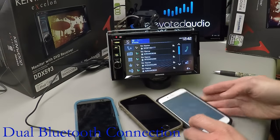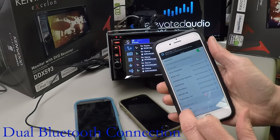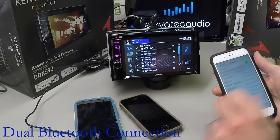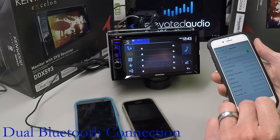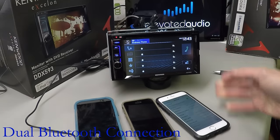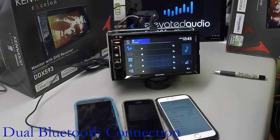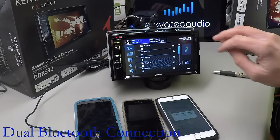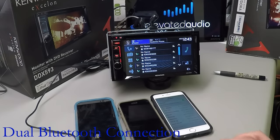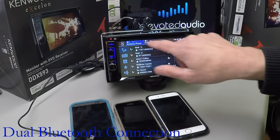Now I'm going to connect my phone to it as well. Going into Bluetooth settings, it's going to pop up automatically — DDX3EX right down at the bottom. I click on that and hit pair. So now you can see iPhone, which is the black one, and then Andrew's phone, which is this phone right here.